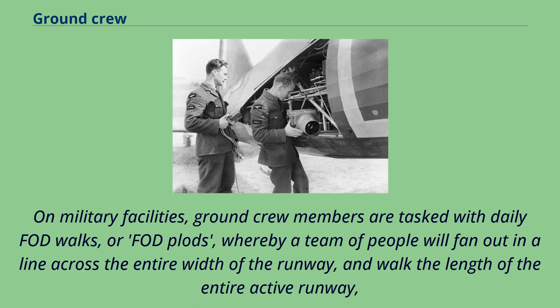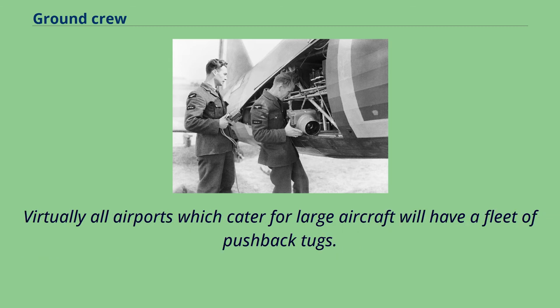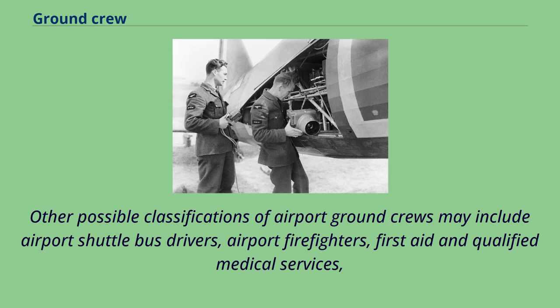On military facilities, ground crew members are tasked with daily FOD walks or FOD plots, whereby a team of people fan out in a line across the entire width of the runway and walk the full length of the active runway to visually inspect the surface and its immediate environs for any foreign objects. This is typically done in the morning prior to the first aircraft dispatch. Virtually all airports catering for large aircraft will also have a fleet of pushback tugs.